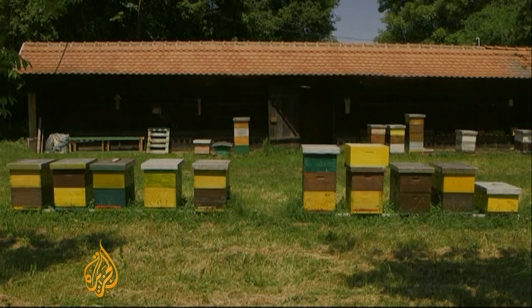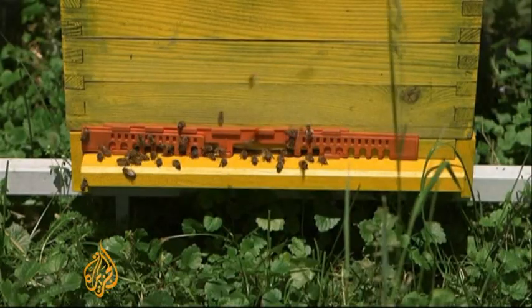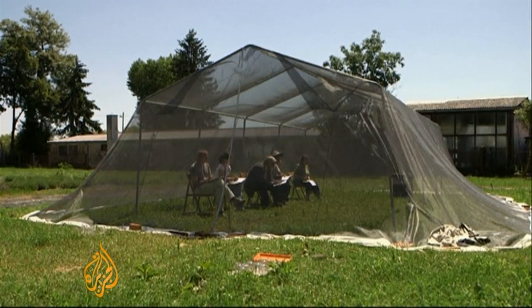And here is their new tool: the humble honey bee. Its highly developed sense of smell normally helps it hunt for sugar, but these researchers have put it to another use — finding landmines.